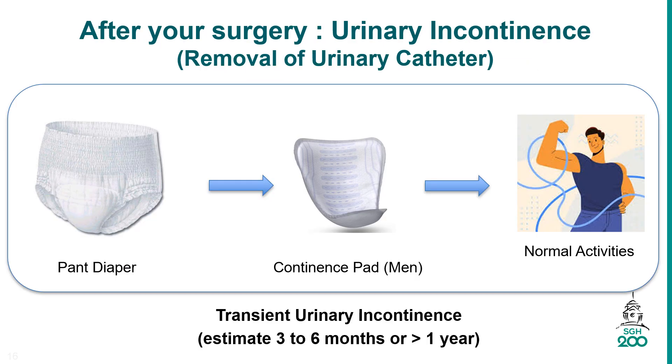Urinary leakage is common after robotic radical prostatectomy, but the duration and extent of urinary incontinence varies between individuals. You may recover your continence within 3–6 months or more than a year after surgery. It is recommended to wear pant diapers or a light pad to help with the leakage. You are advised to do pelvic floor muscle exercise daily to strengthen your pelvic floor muscle and prevent urinary leakage.